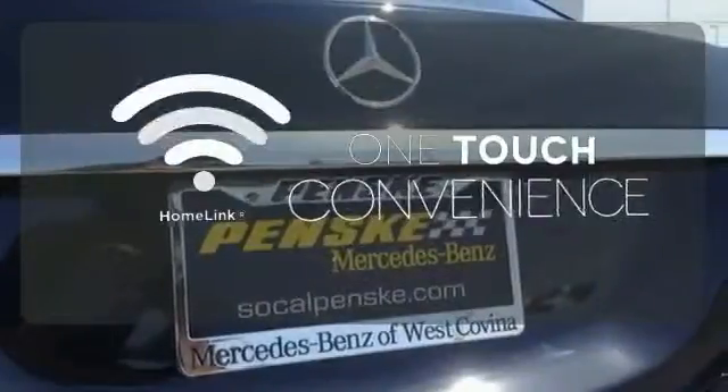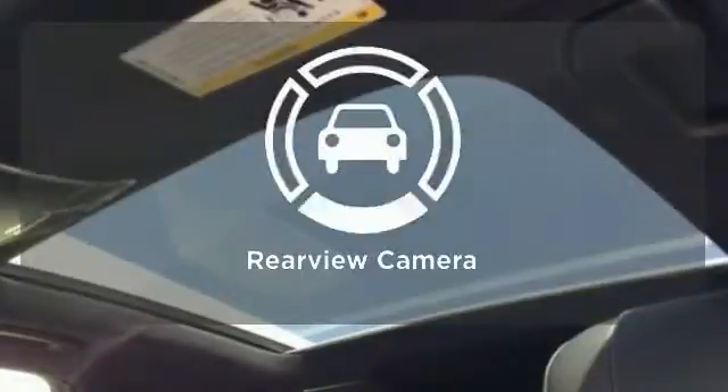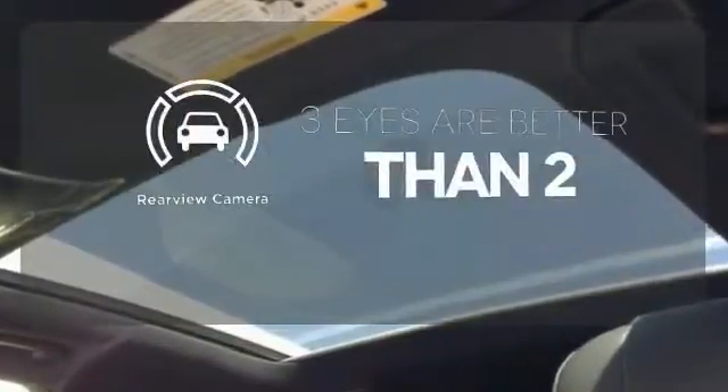With Homelink, one touch makes your arrival as welcoming as if you'd never left. The backup camera gives you a clear picture of what is behind you.